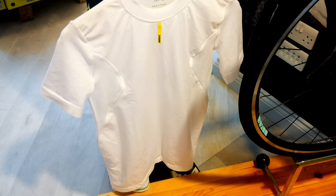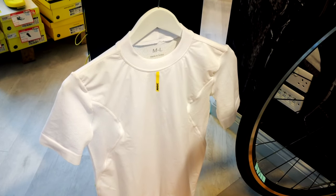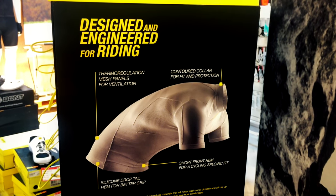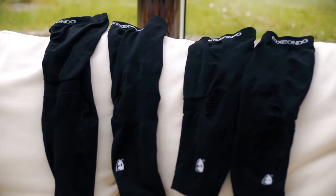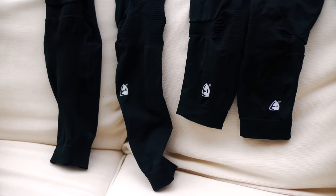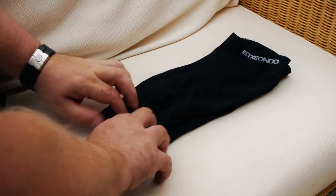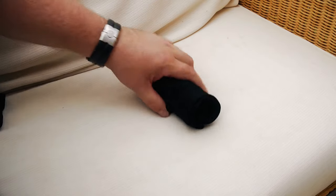Many cyclists also wear a thin cotton base layer under their jersey, as this prevents the Lycra rubbing directly against your skin, which can cause minor chafing when you get sweaty. Because weather can be very changeable, particularly here in the UK, it's a good idea to invest in a pair of arm and leg warmers. These can be easily rolled up and fitted into your jersey pocket and put on and taken off as the weather deteriorates or improves.